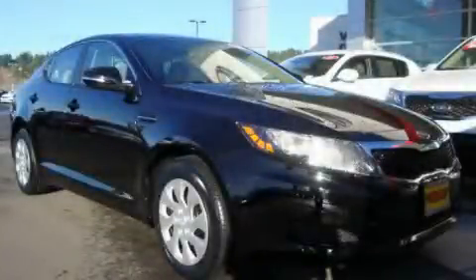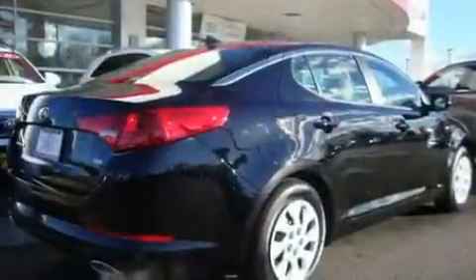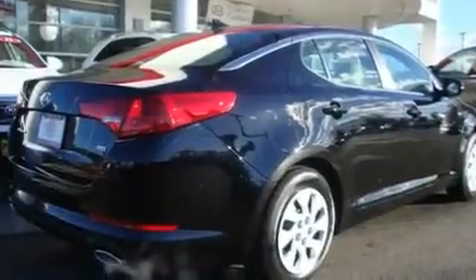This is a brand-new 2011 Kia Optima. It has a 2.4-liter four-cylinder engine and a six-speed manual transmission.